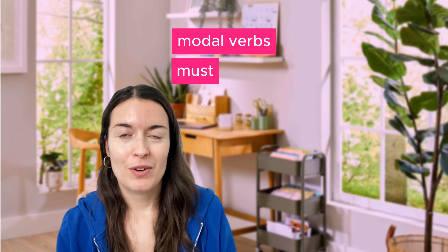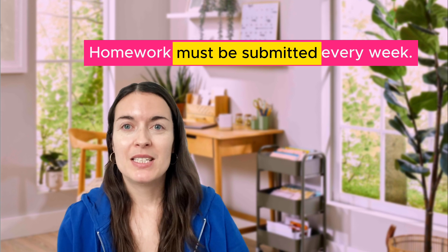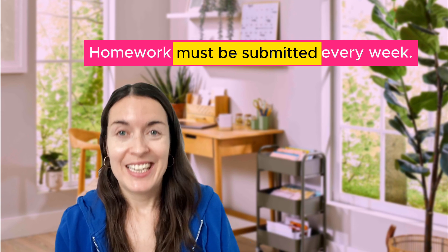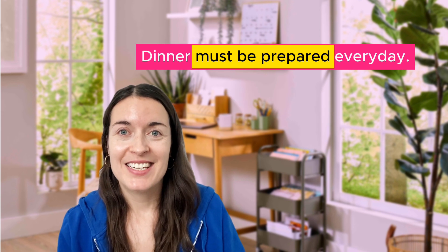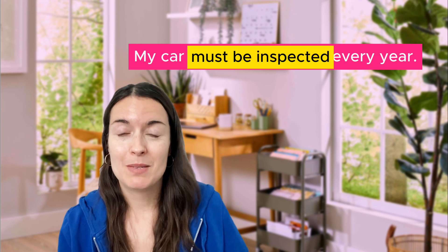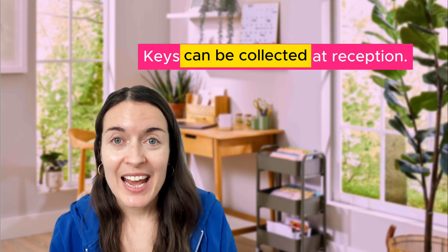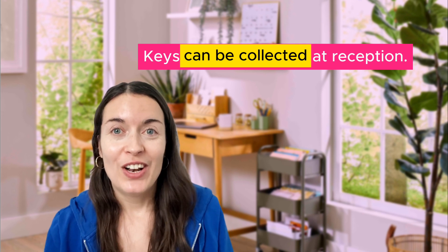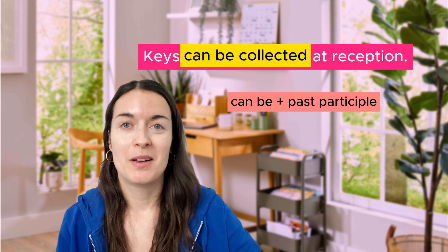You can also use the passive voice with different modal verbs. For example: 'homework must be submitted every week' — it must be submitted. Here you haven't got 'is', you've got 'must be' and the past participle. 'Dinner must be prepared every day.' 'My car must be inspected every year.' You can also use 'need to': 'my dog needs to be walked every day' means somebody needs to walk my dog. And 'keys can be collected at reception' means you can collect keys at reception. So you can use 'can be' plus the past participle.